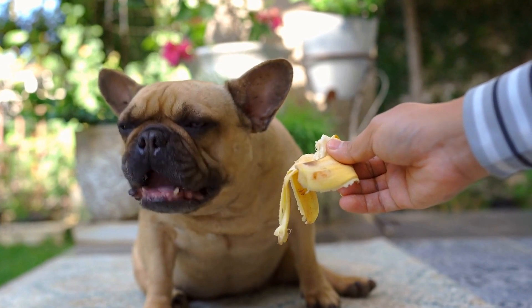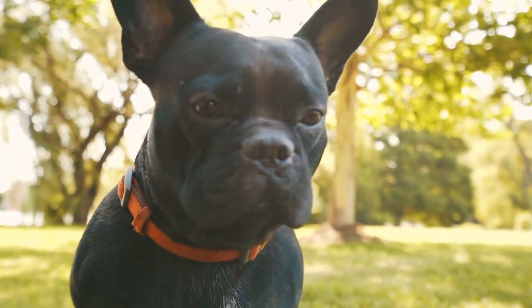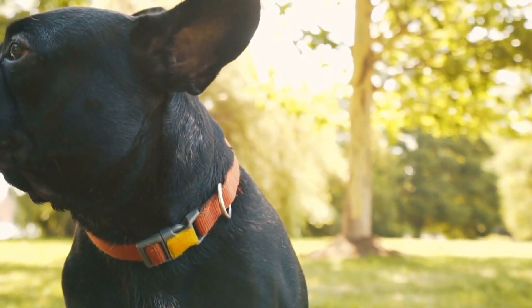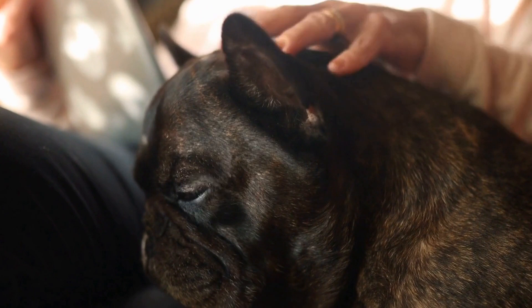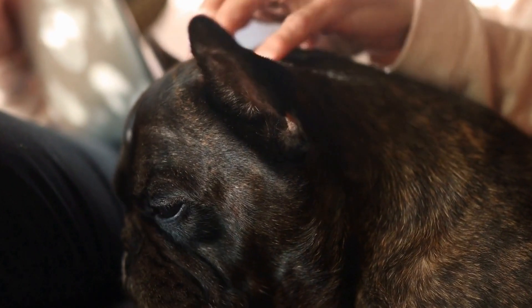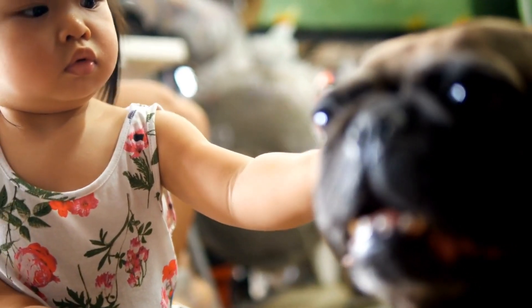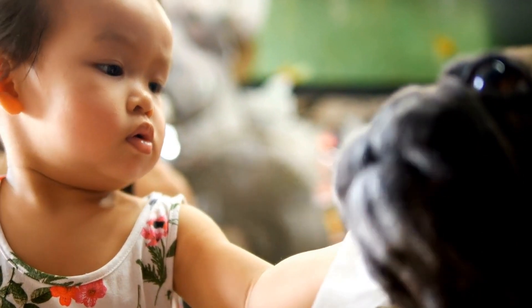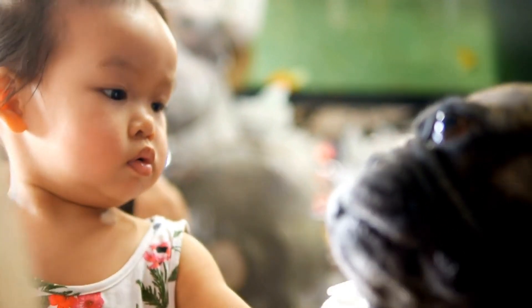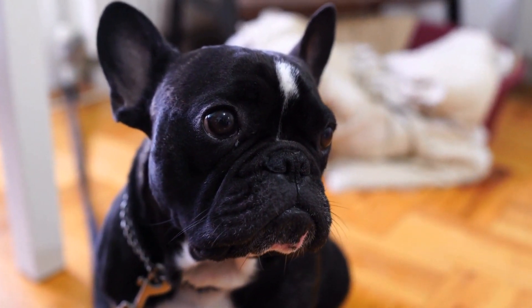Conclusion. French Bulldogs are undoubtedly adorable and loving companion animals. However, it is crucial for owners to be aware of the potential health issues that this breed may face. By understanding these health problems and taking preventive measures, owners can ensure their French Bulldogs lead happy, healthy lives. Regular veterinary checkups, a balanced diet, appropriate exercise, and a safe environment are essential components of keeping a French Bulldog in optimal health. With proper care and love, these fantastic little dogs can make wonderful additions to any family.